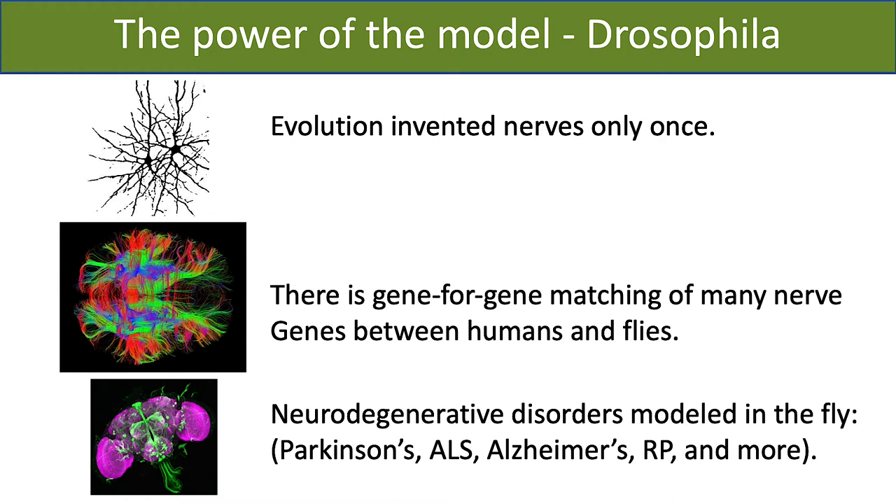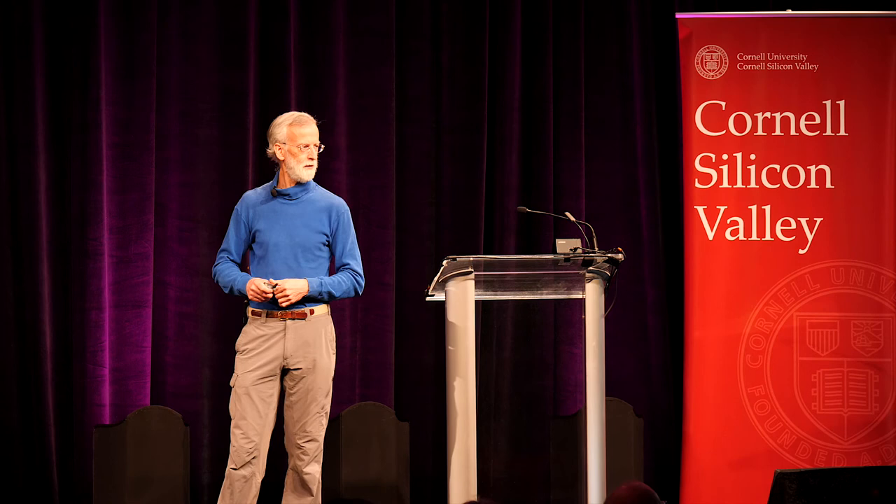We're particularly interested in neurodegeneration. Thinking evolutionarily really helps here — all organisms that have nerves have a common ancestor, meaning we only invented nerves once. All the proteins and molecules involved in nervous transmission are related to each other. In particular, the genes in the fly for the sodium channel, the potassium channel, and other components of nerve cells are alignable essentially gene for gene with the human. So if there's a defect in a gene in the human, you can make that same defect in the fly and see how it affects the way the nerves work. The genes involved in what makes nerve cells die are also related.